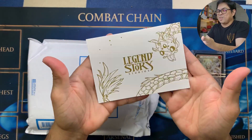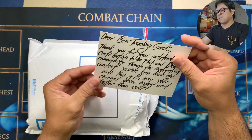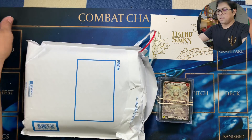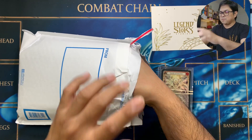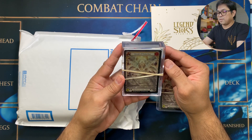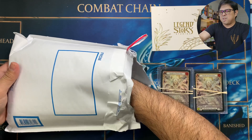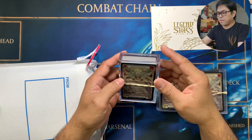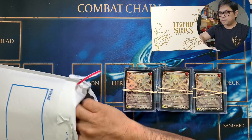My first ever Legend Story Studios card — I'm going to put it in a frame! And another one — Herald of Protection, yellow! And another one — blue! Herald of Protection, I think I'm going to cry. There's someone slicing an onion here! This is really good, and there's another one here.